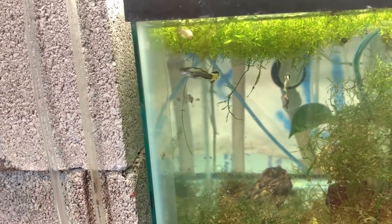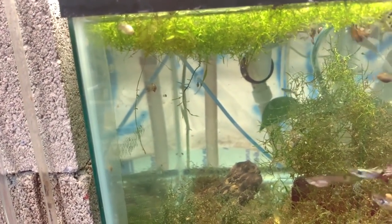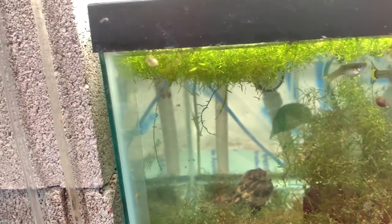Happy special edition Saturday. Don't forget to check out Three Fish Guys — Breakfast with Three Fish Guys. I keep forgetting the name because I'm an idiot. Have a great day.